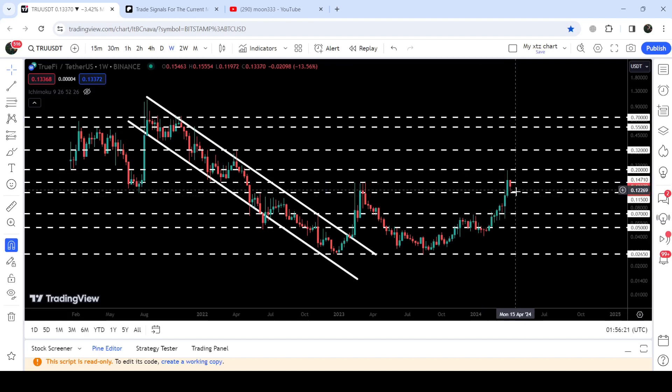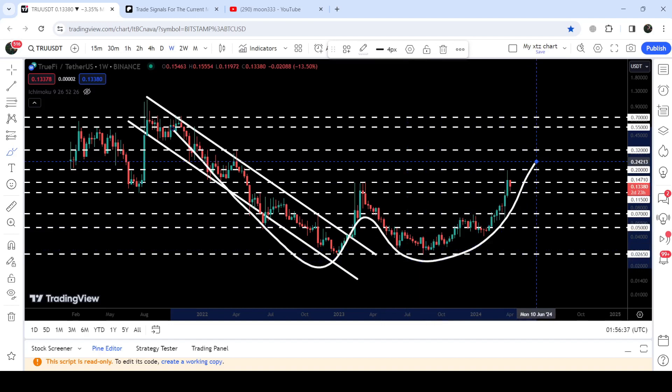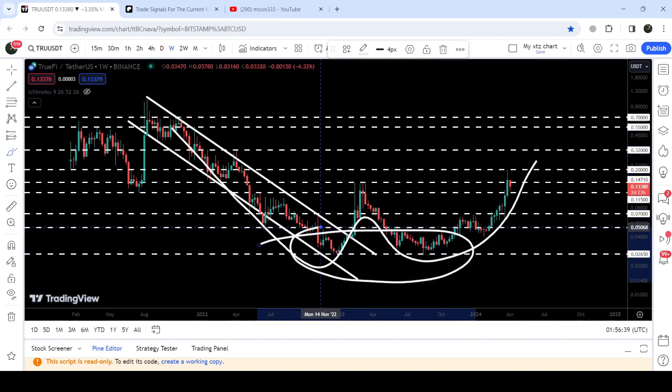Now the price is still struggling to break out this resistance. We had a long spike but the price could not break it out, and now again it is trying to break out this resistance of 14.7 cents. In today's video we will analyze this move.